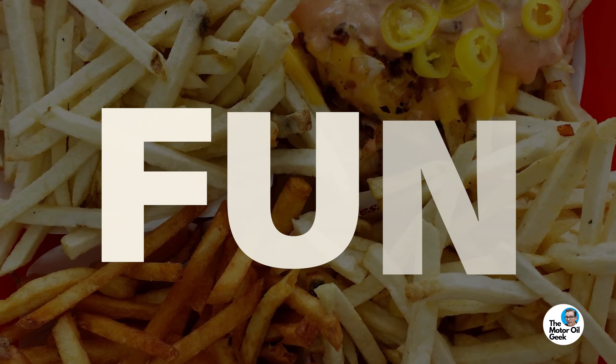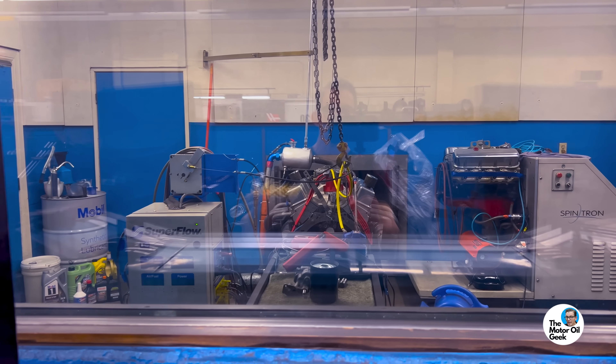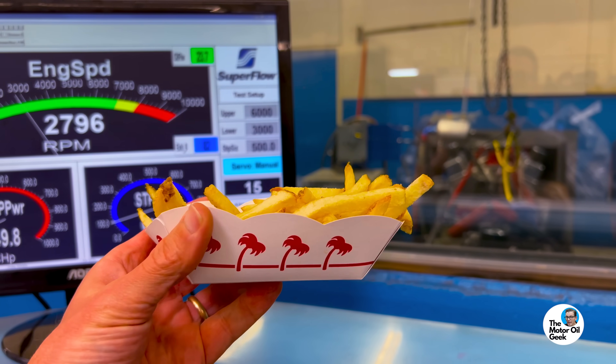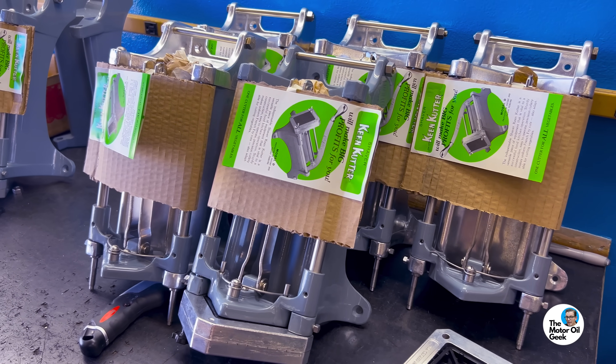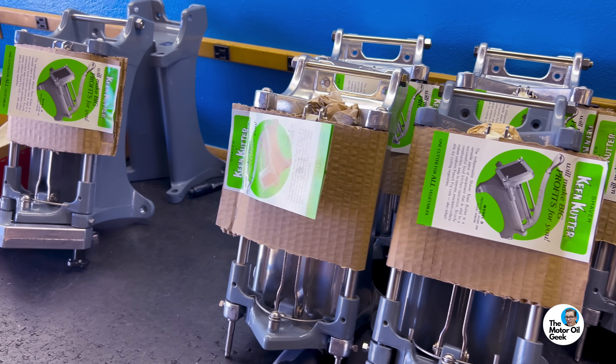Fun fact: besides building racing engines and doing dyno testing, Shaver Specialty also makes vegetable cutters that are used by In-N-Out to make their world-famous french fries.